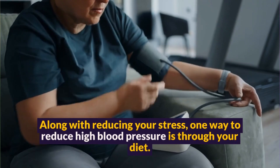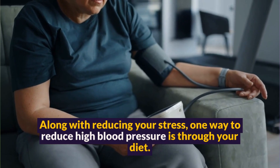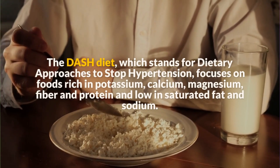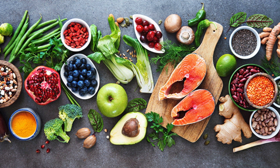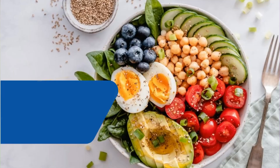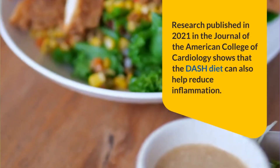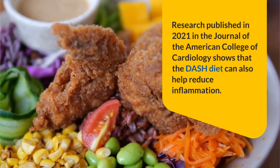Along with reducing your stress, one way to reduce high blood pressure is through diet. The DASH diet, which stands for Dietary Approaches to Stop Hypertension, focuses on foods rich in potassium, calcium, magnesium, fiber, and protein, and low in saturated fat and sodium. But there is another benefit to following the DASH diet: research published in 2021 in the Journal of the American College of Cardiology shows that the DASH diet can also help reduce inflammation.